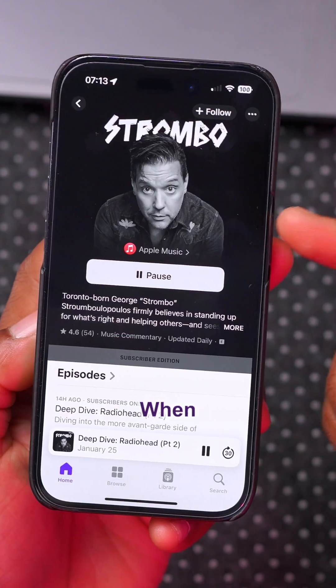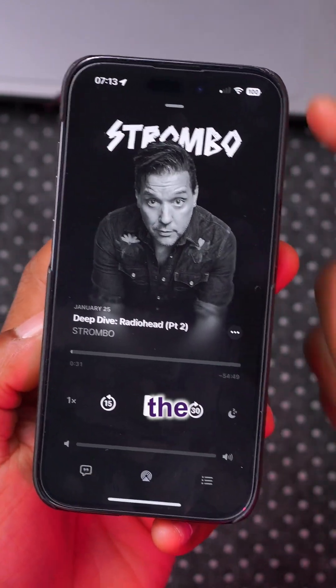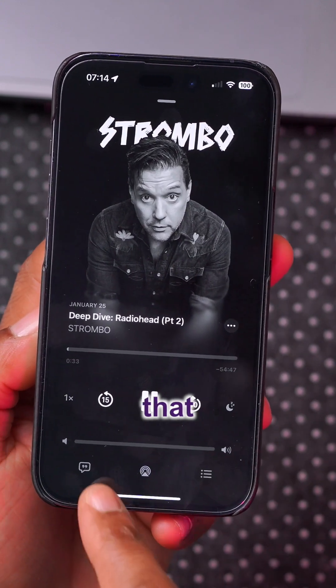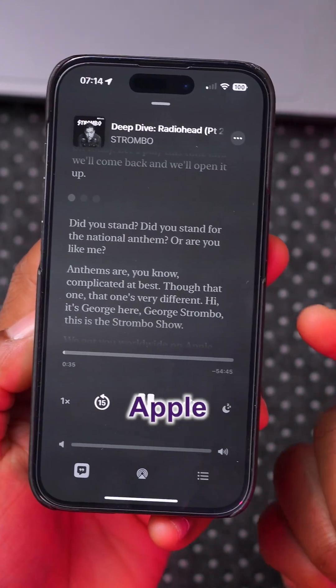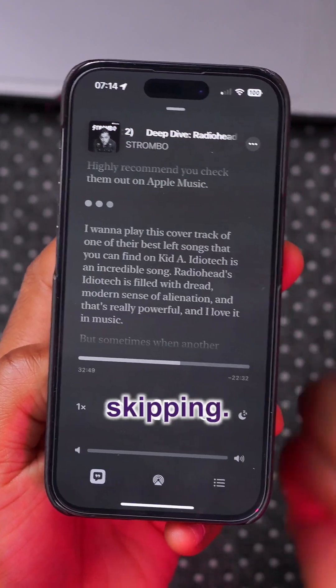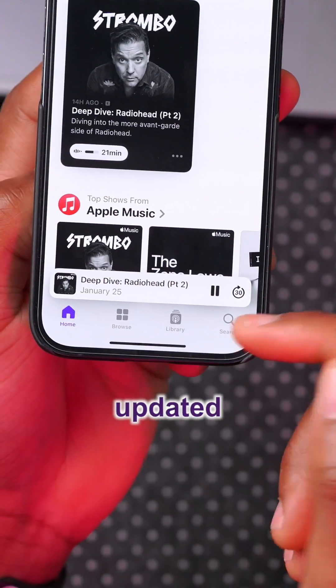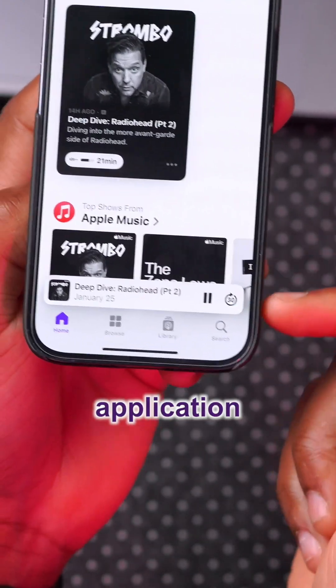When you play a specific podcast and tap through, the player now reflects the Apple Music application's style. Apple has also added automatically generated transcripts, and as you skip ahead, the transcript skips along with you. The tabs at the bottom of the Podcasts app have been updated to match the Apple Music application as well.